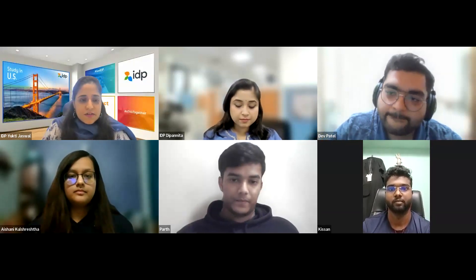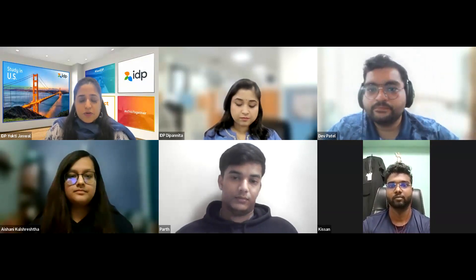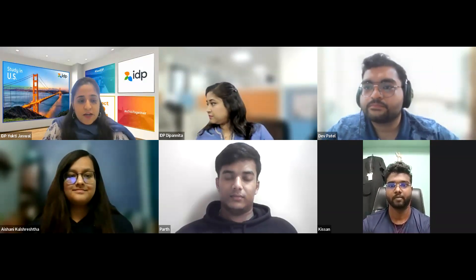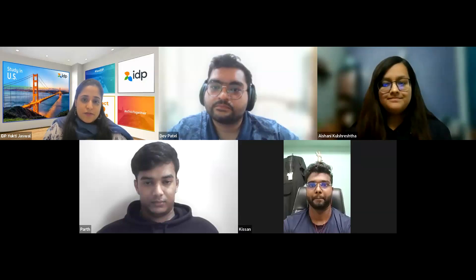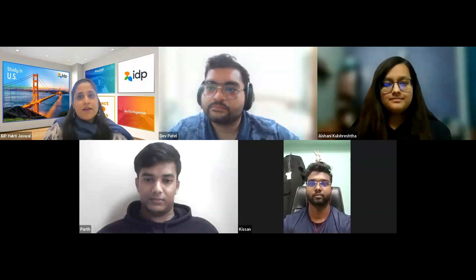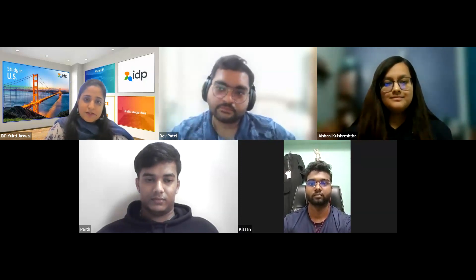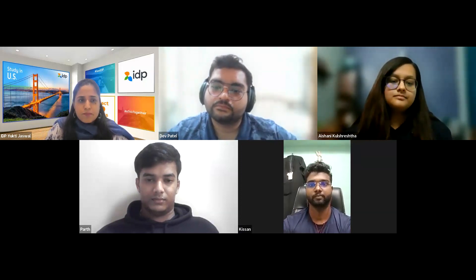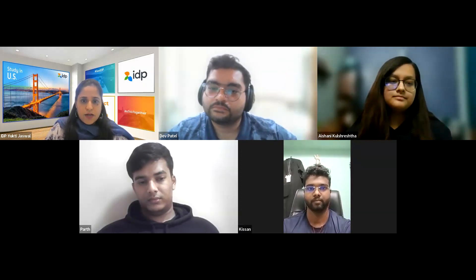Yukti thanks all four panelists — Dev, Parth, Ishani, and Kisan — and congratulates them on the journey they're about to embark on. She acknowledges they must be busy sorting out accommodation, finances, and preparing to face the immigration officer upon landing in the U.S. She advises them to be prepared for that as well, noting it involves fewer questions but similar topics. She then ends the recording and mentions the team will answer remaining chat questions.